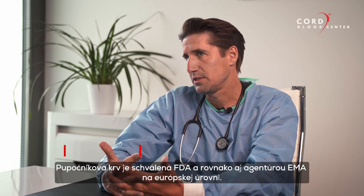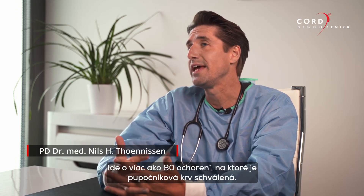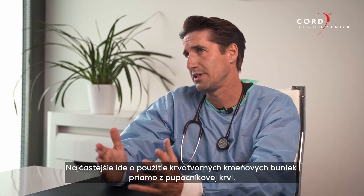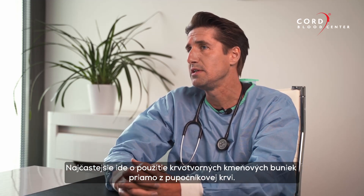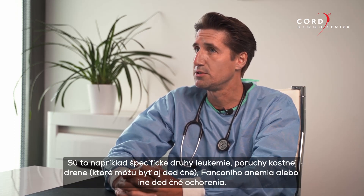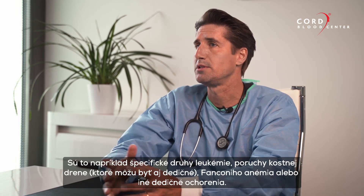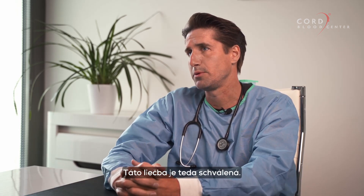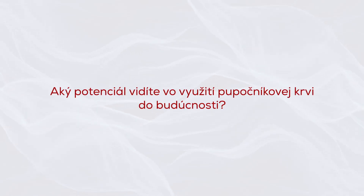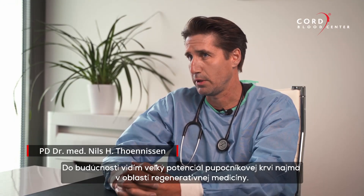Cord blood is accepted by the FDA as well as the EMA on a European level for many diseases — more than 80 diseases. It has mainly been used for the hematopoietic stem cells derived from cord blood, for example for specific forms of leukemia, hereditary diseases of the bone marrow, Fanconi anemia, and other hereditary diseases.